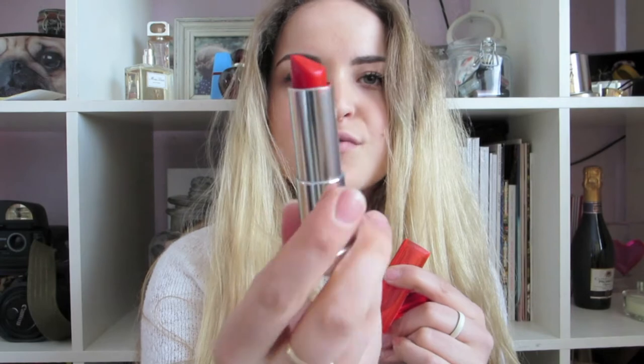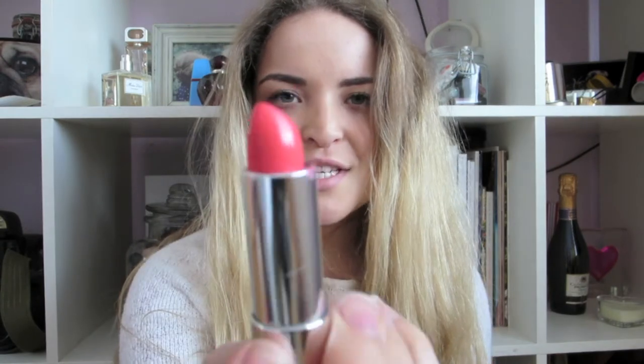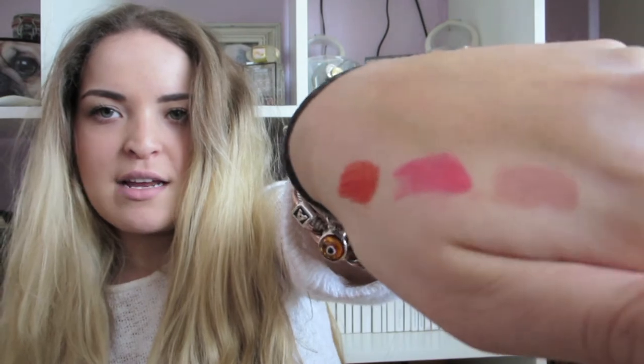I've got a bit of an addiction to the Maybelline Color Sensational lipsticks at the moment. I've got Neon Red, which is a wonderful glossy bright red — they look like a gloss or a balm but with really intense colour, which I love. I've also got Shocking Coral, which is an amazing coral colour, and their Fuchsia, and one of their nudes which is Tantalising Taupe. The coral is such a pretty colour and it's going to be amazing for spring and summer. Very pretty.